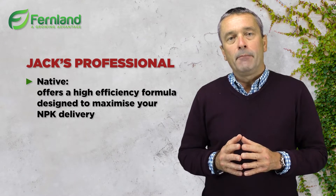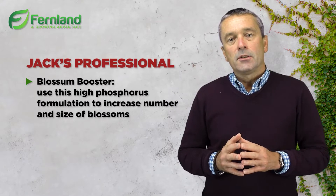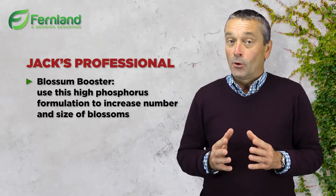maximize your NPK delivery. Number three is Blossom Booster. This uses a high phosphorus formulation to increase the number and the size of blossoms.